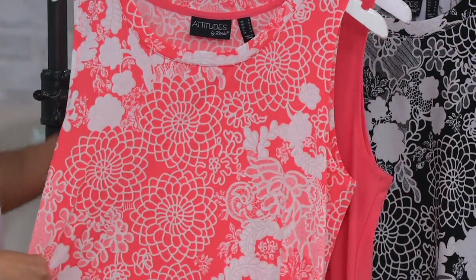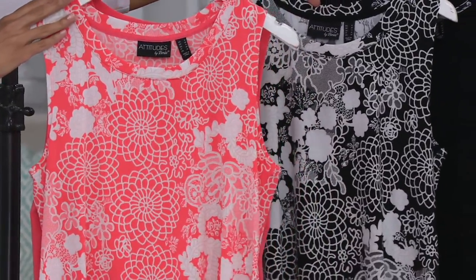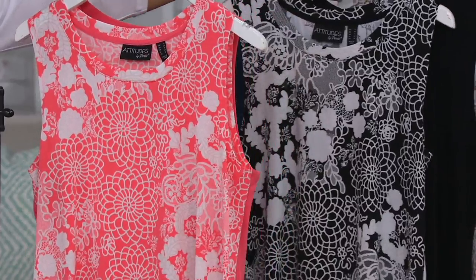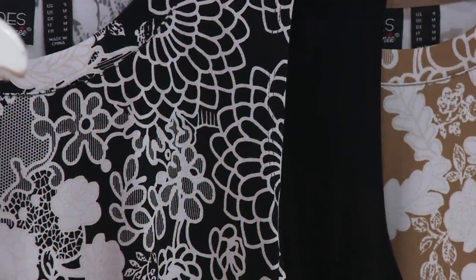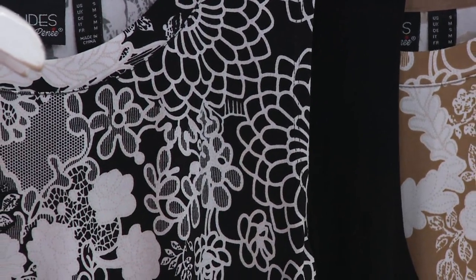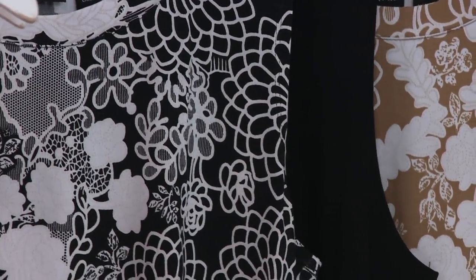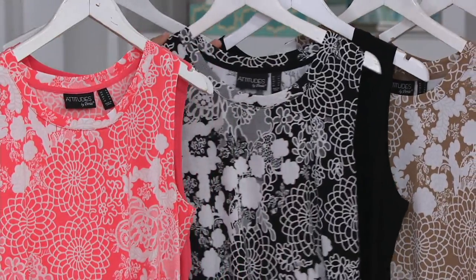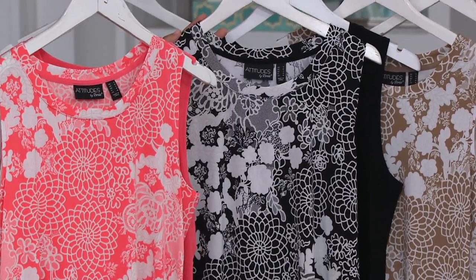How many times have you said to yourself, I'm looking for that perfect black tank — one that's dressy enough that you can throw it under a blazer, or layer when you need a hint of something more polished? Why not get that perfect black tank, but then it comes along with a patterned black and white tank? It's a great opportunity to get something you will use all the time, as a layering piece but also something fun with added flair.